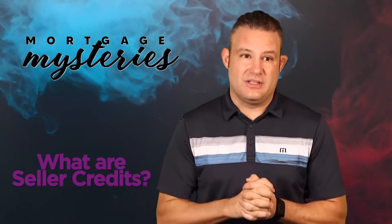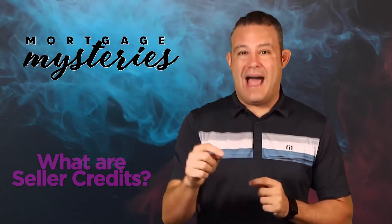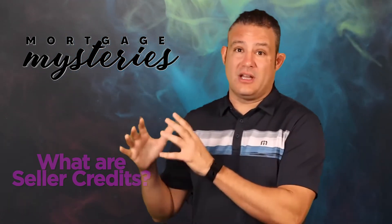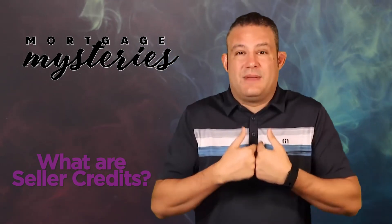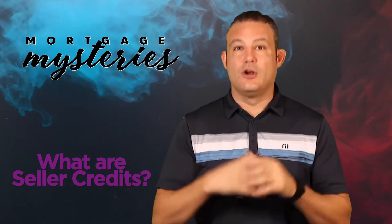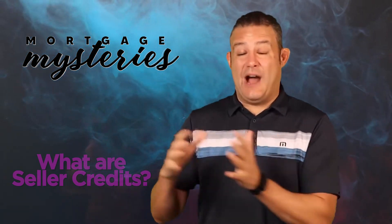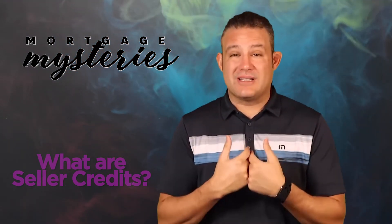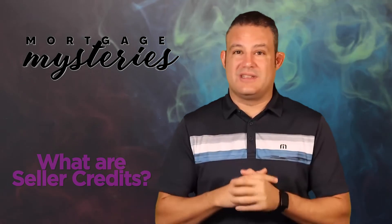This is a unique situation with every single deal. If you're a buyer thinking about buying a house that might have a fair amount of issues, or you're in a situation where you need some credits from the seller to cover your closing costs so you can buy the house, you really need to be working with a top-notch lender. We would love for that to be us — the Scott Groves team. Use our email below, our phone number below, or the link that will put you directly on our calendar. We'd love to have a conversation about how you can structure these closing cost credits and maybe even save some money getting into the house. We can help you get pre-approved and buy in all 50 states. I'm personally licensed in about 10 states and have referral sources everywhere else throughout the country.